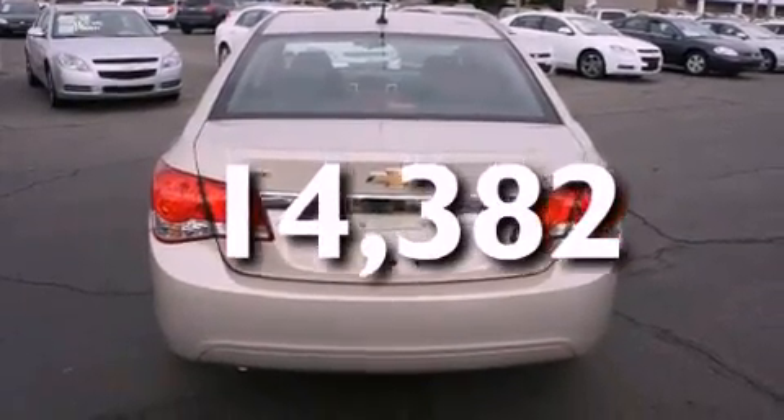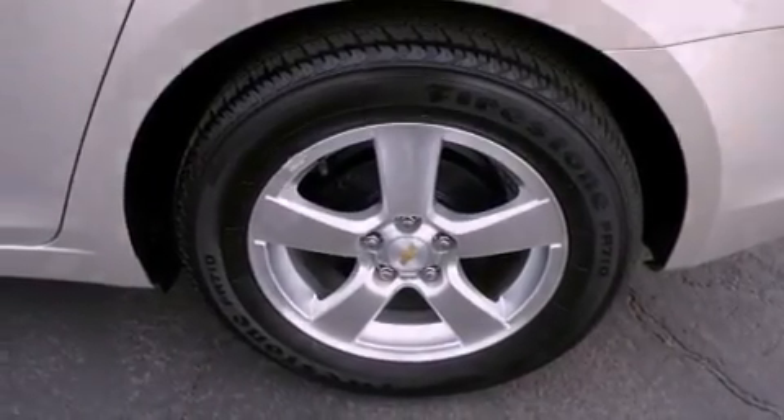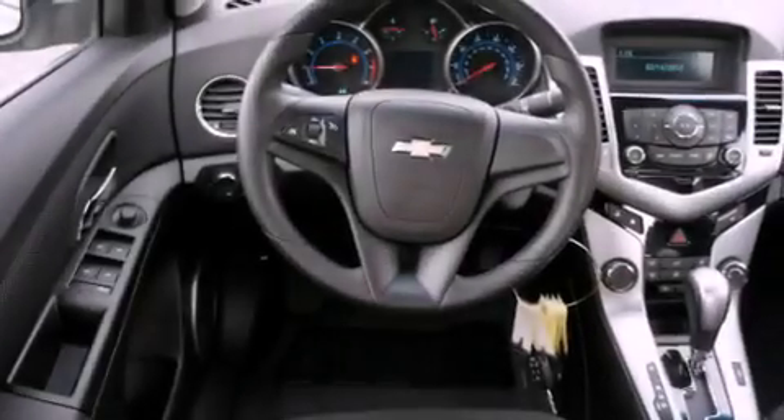With an EPA estimated rating of 36 miles per gallon on the highway, more money will stay in your pocket rather than pour into the fuel tank.